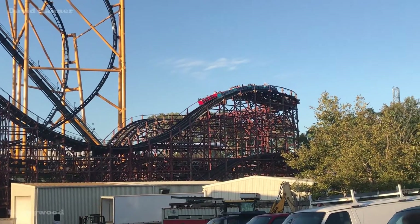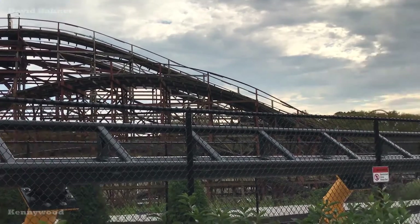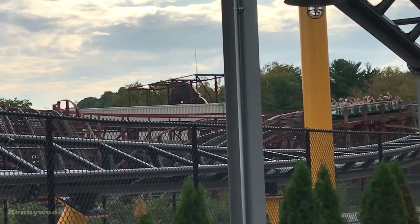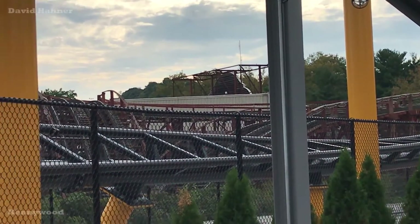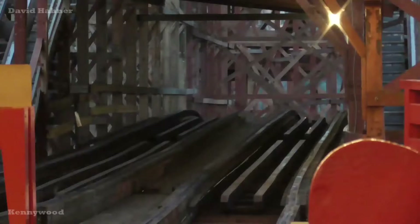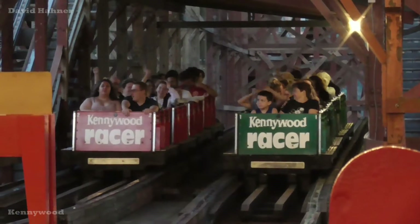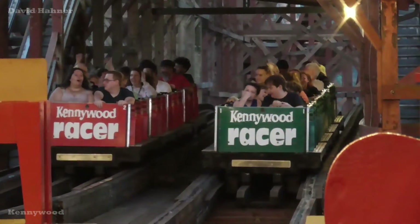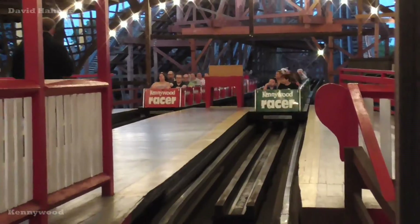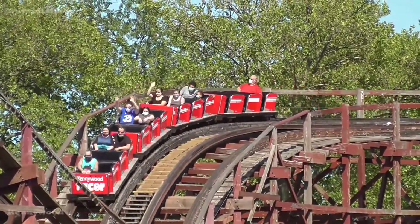Actually, the first drop is built directly over the final drop. Racer is a standard double out-and-back layout built on a gradual hillside, focusing on turnarounds and hills, reaching a top speed of 40 miles an hour. They are not really intense, but it doesn't need to be. You do get some slight air going down the drops in the back seat, which is my preferred spot, and the final drop is definitely the best part. My only con with Racer are its PTC trains — it slows down operations significantly, leading to longer lines, and the seats are over-padded, making it a tight fit for larger riders. But that is just a nitpick. Racer is just good old-fashioned fun, especially when riding against friends and family.